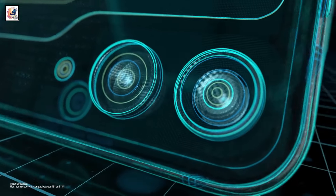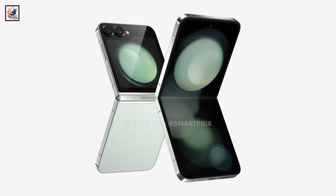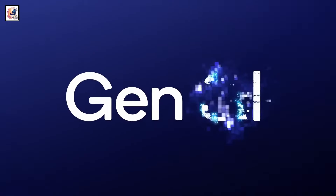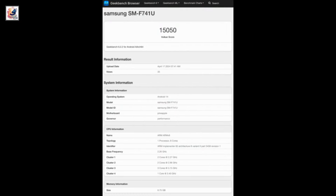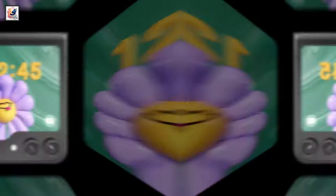The Galaxy Z Flip 6 features a dual-camera setup: a 50-megapixel primary camera and a 12-megapixel ultrawide camera. For selfies, it has the same 10-megapixel camera as last year. The Galaxy Z Flip 6 is packing the Snapdragon 8 Gen 3 for Galaxy chipset, with 12GB of RAM, paired with either 256GB or 512GB of storage.